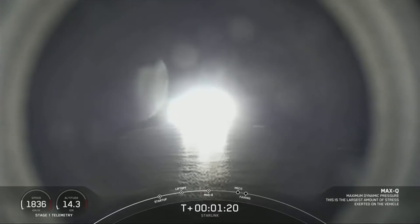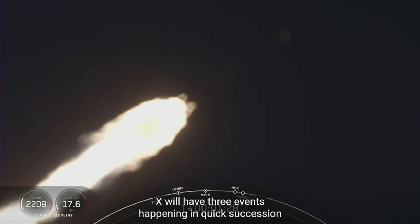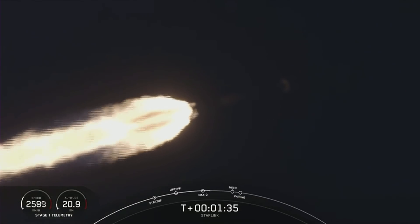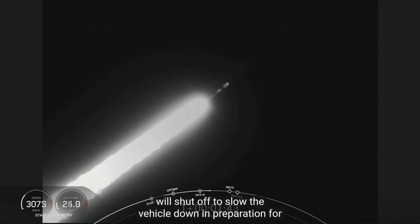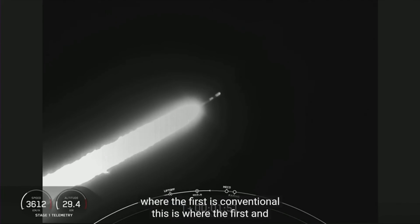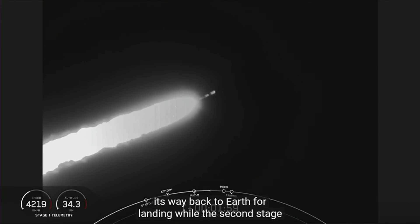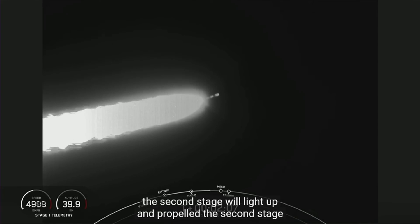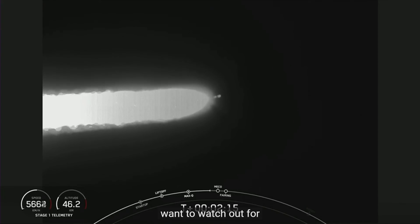We have just passed through Max-Q, the maximum aerodynamic pressure that the stage sees. Next, we'll have three events happening in quick succession: first, main engine cutoff; followed by stage separation; and then second engine start up one. Main engine cutoff is where all nine M1D engines on the first stage will shut off to slow the vehicle down in preparation for stage separation. The first stage will then start making its way back to Earth for landing, while the second stage continues on. The single MVAC engine on the second stage will light up and propel the second stage, along with the Starlink satellites, to orbit. We're under 30 seconds away from these three events, and you'll want to watch for fairing deploy shortly after.